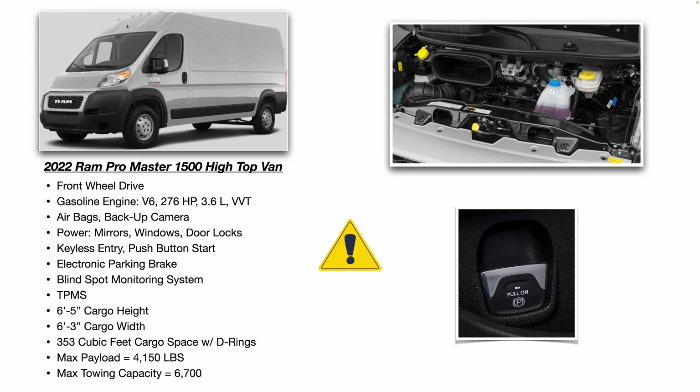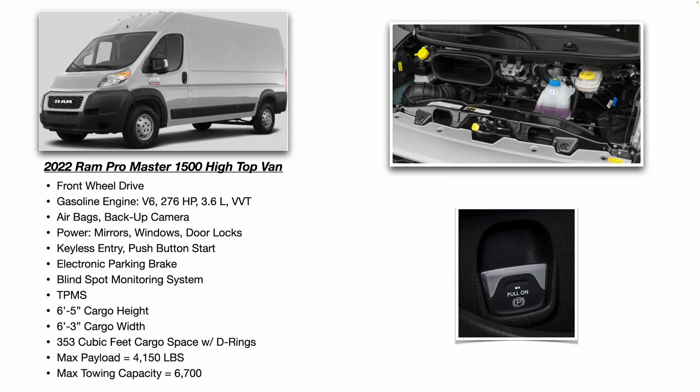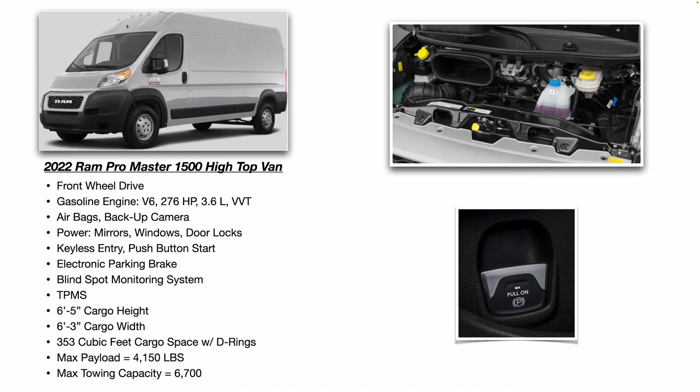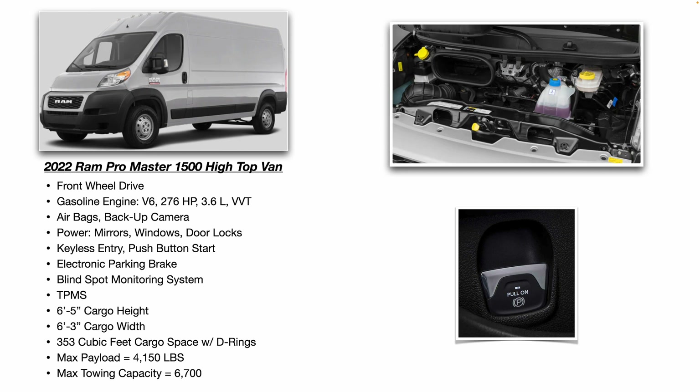It has a tire pressure monitoring system. As far as the interior specs, you're looking at six feet five inches of cargo height, so you can comfortably stand up in one of these high top vans. Six feet three inches of cargo width on the inside, 353 cubic feet of cargo space, with D-rings where you can attach ratcheting straps to secure your cargo. Max payload is 4,150 pounds.